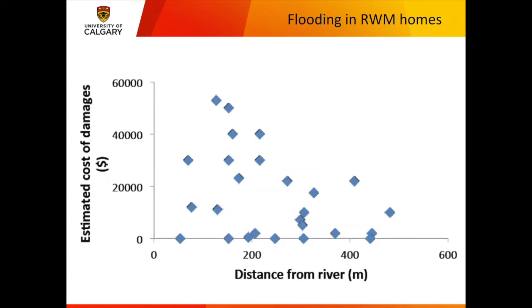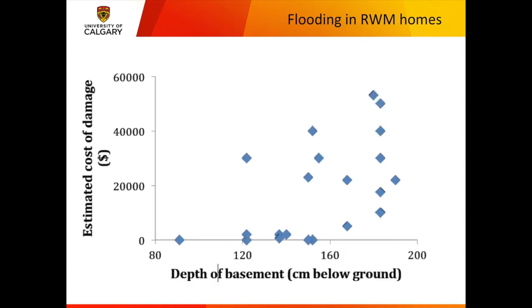We might think distance from the river would be the main predictor of flood damage, and there is a relationship, but it's about as good as the relationship between estimated damage and the depth of the basement below ground. The deeper the basement, the more likely you are to have flooding, because this flooding is all from groundwater tables rising above the bottom of the basement floor.